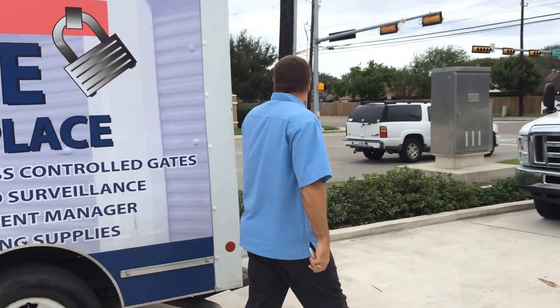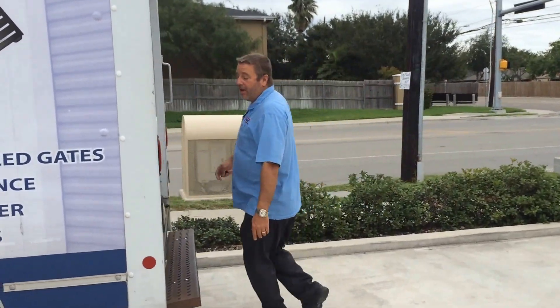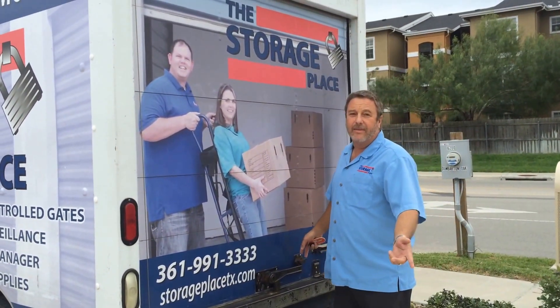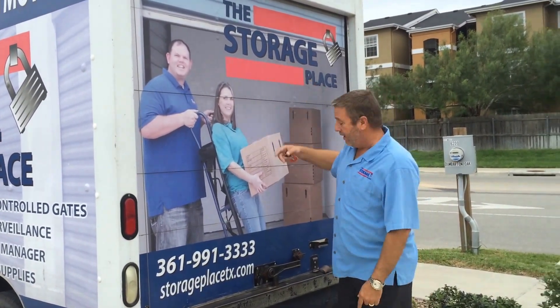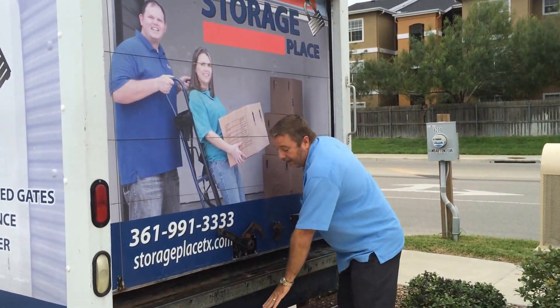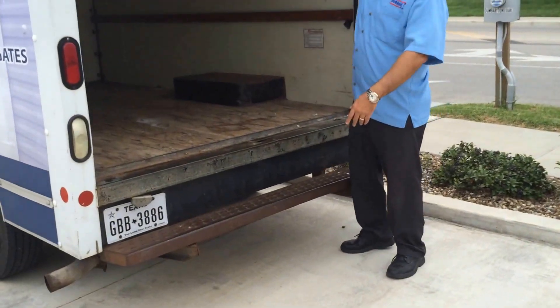Let's walk around the truck. This is where the rubber hits the road. You've got a few items from your apartment you need to move — you don't have to call all your friends and have them say no, you can't use their truck. Use the Storage Place's truck. Rent a unit from us and this truck is yours to use for move-in. Nice low deck, groovy box.